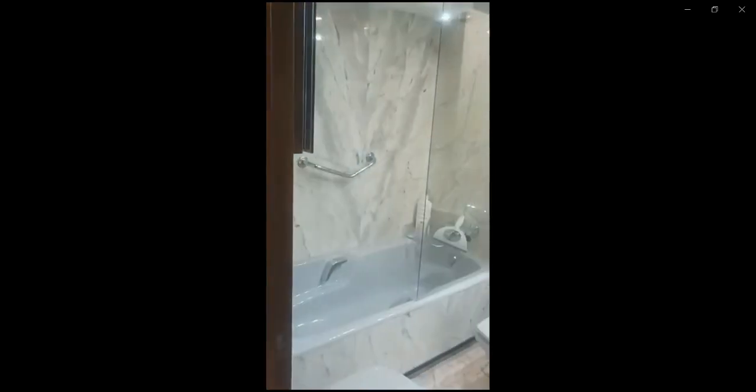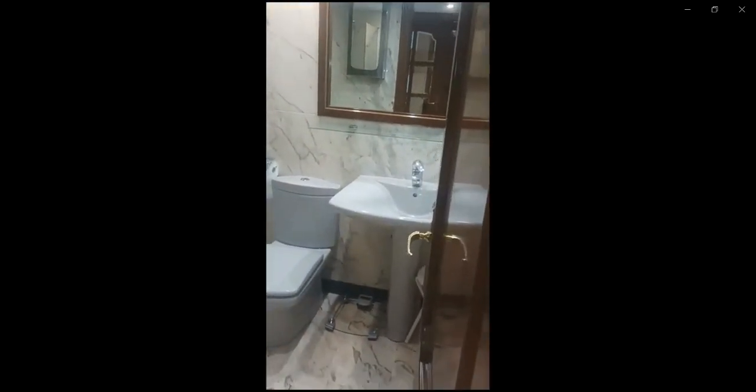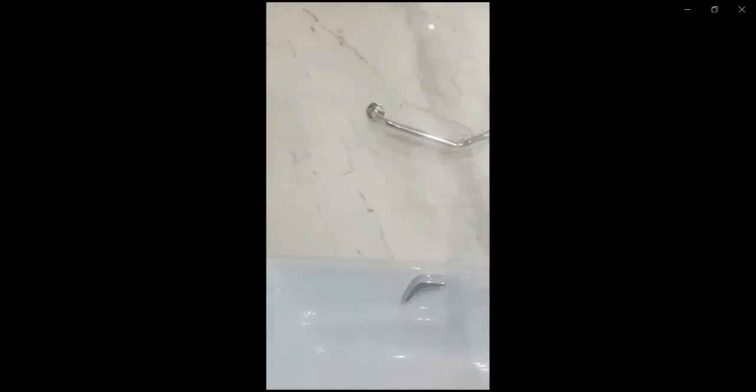As soon as you go out of here to the right, over here you have the bathroom of the apartment with a big bathtub as you can see. You also have the toilet as well as the sink with a mirror right on top of it. As you can see, you have a spacious bathroom over here, and you also have the bidet right in front of the toilet.